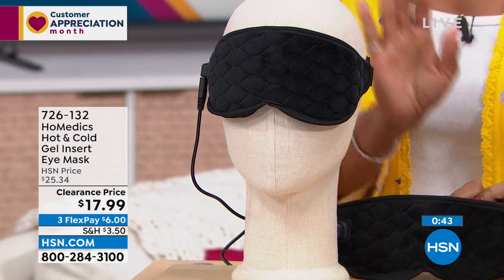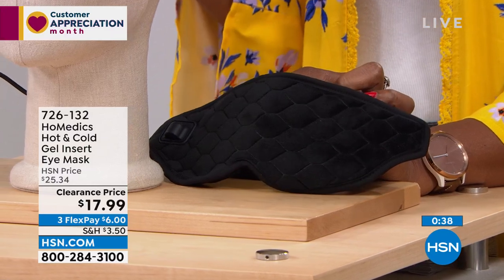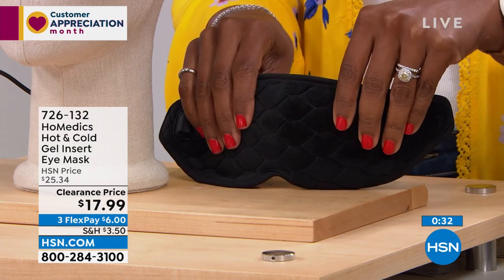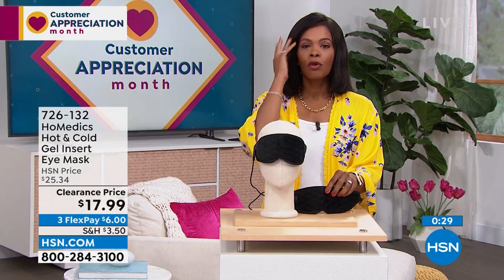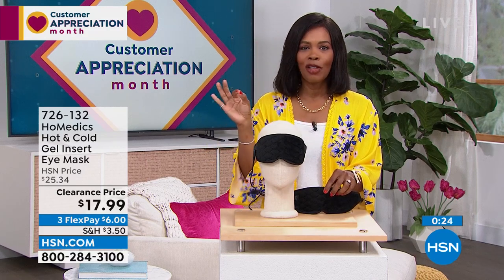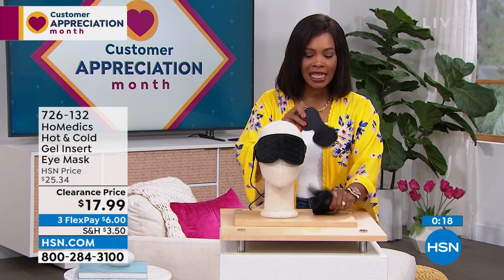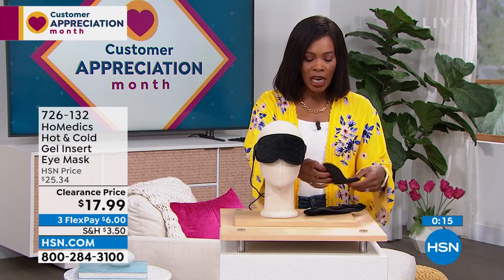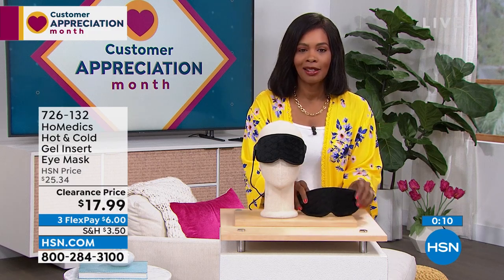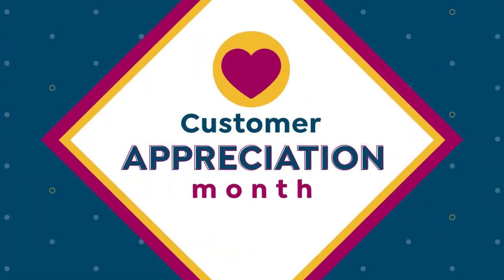I'm glad we've got it for you on a clearance price. These were comfortably priced at $25 before; now $17.99 for soothing tension around your eyes, whether it's that 3 PM recharge with heat — plug it in — or with cold. The pack stays in the freezer, and when you want it cold, you lay it on because magnets hold it together. Or if you just want a sleep mask, use it. Item number 726-132 from Homedics.